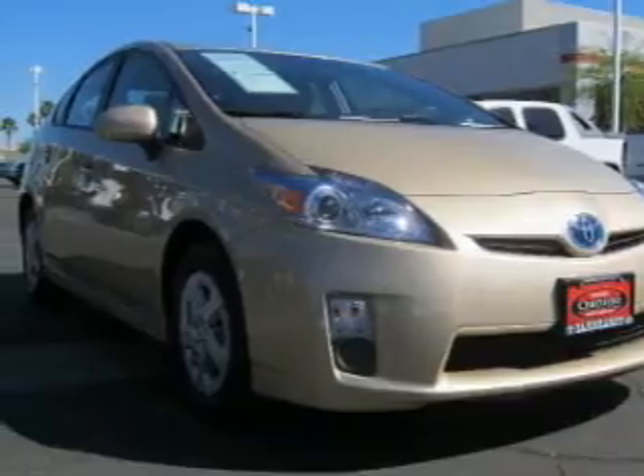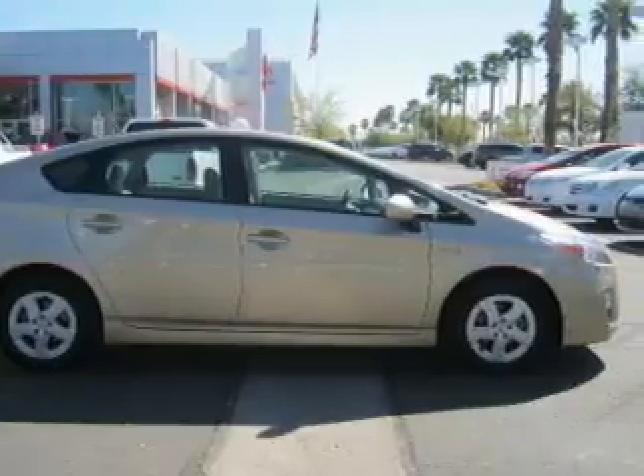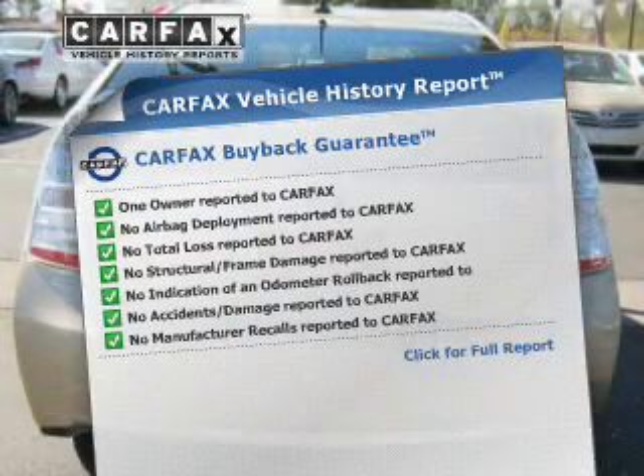With GPS navigation, you will appreciate the safety feature of anti-lock brakes. Let the outside in with a power convertible roof. An included CarFax vehicle history report allows you to purchase with confidence and the knowledge that your buy was a smart choice.